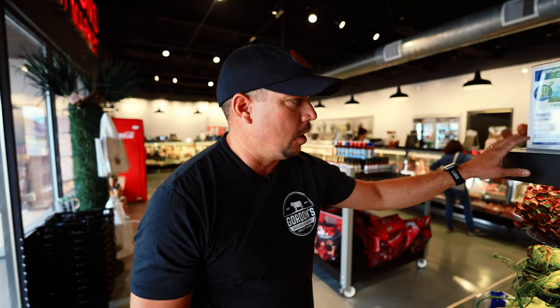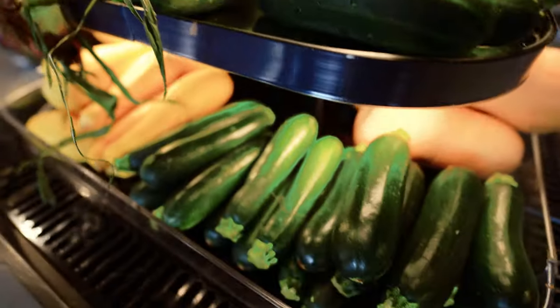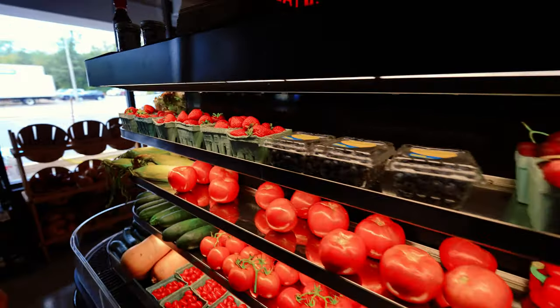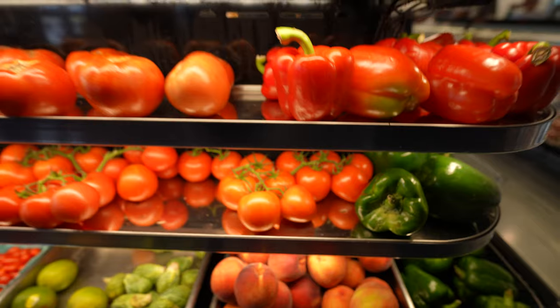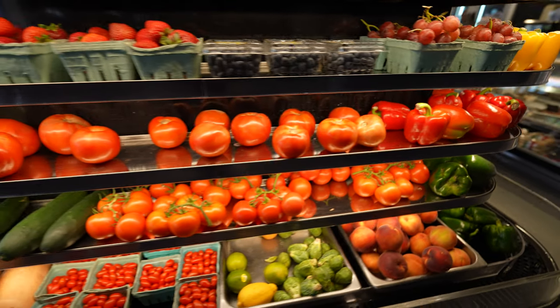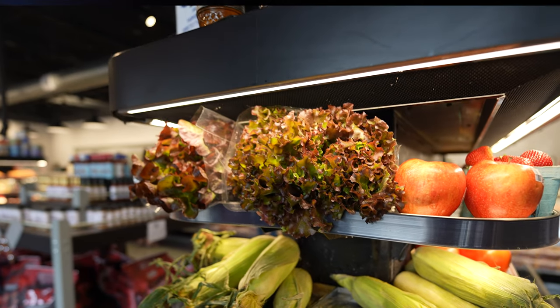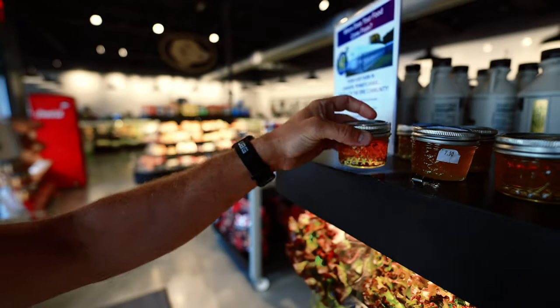Produce was a big thing when we opened the market — we wanted the freshest produce and wanted Gordon's to be a one-stop shop where you could get everything for your meal. So we partnered with Legacy Farms and No Dirt Farms here locally. We have a whole island dedicated to them: fresh local strawberries, corn, Brussels sprouts, red and yellow peppers, all the grapes. The lettuce from No Dirt Farms is absolutely tremendous, and she also makes her own honey — we bring in a raw honey from her as well.